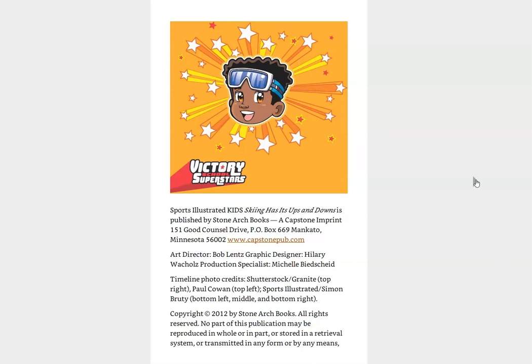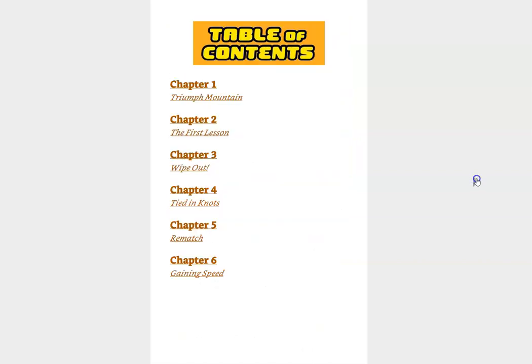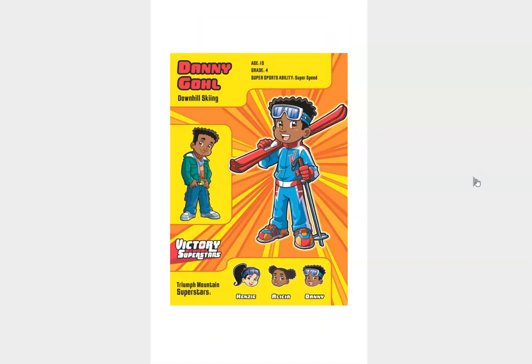So if you've read this series, you know that each book features one of the Victory School superstars as its main character. And in this case, Danny Goal is the main character, and most of the story revolves around him. In the other books in the series, Danny is a really, really good and fast football player. But in this book, his sport is going to be downhill skiing. He's going to learn something new.